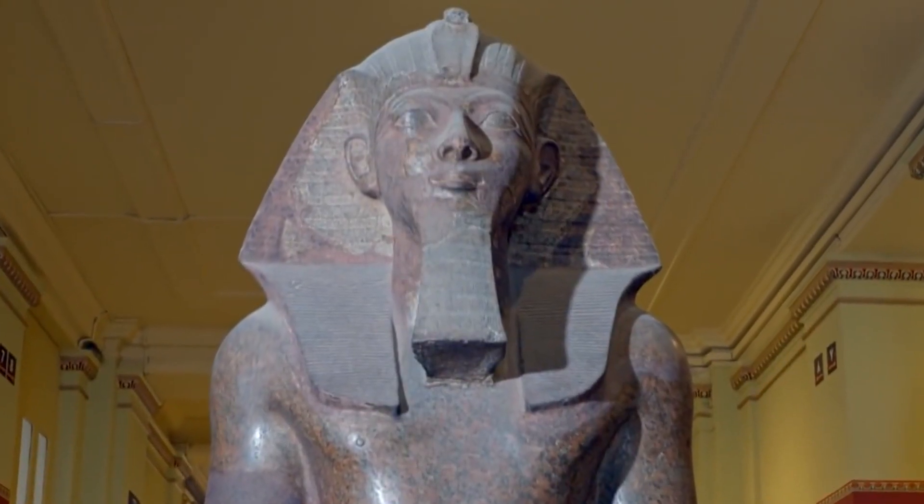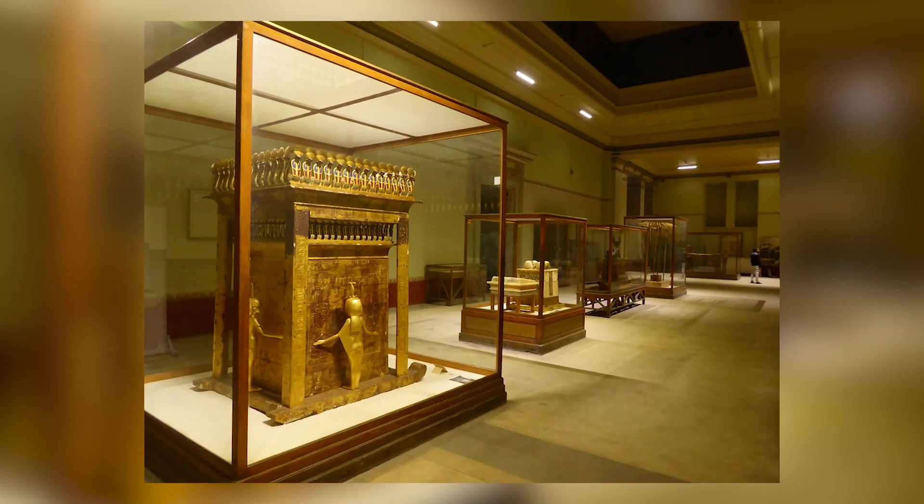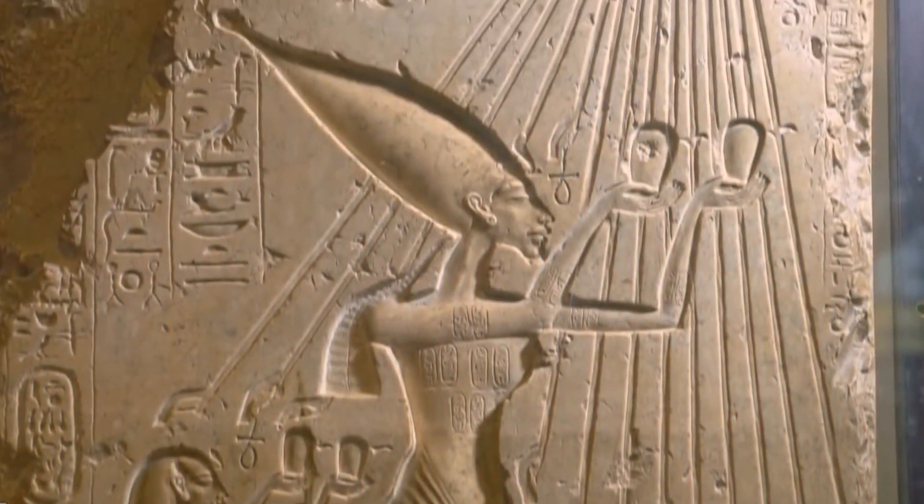The museum's star collection is the hall of golden treasures unearthed from Tutankhamun's tomb in the Valley of the Kings.